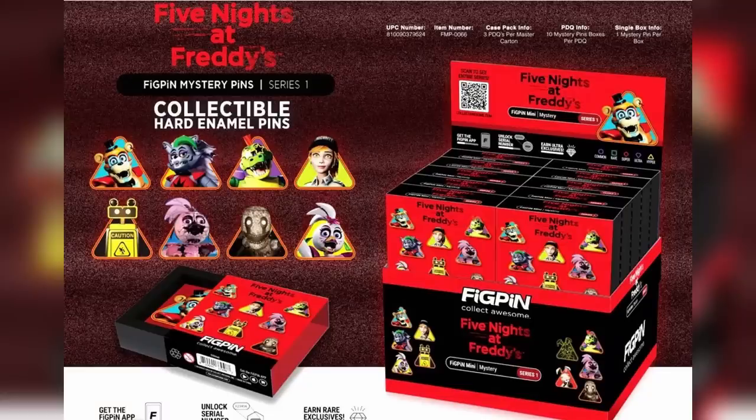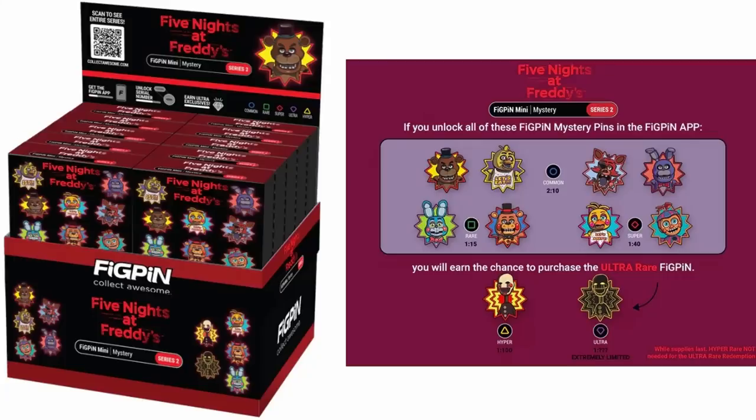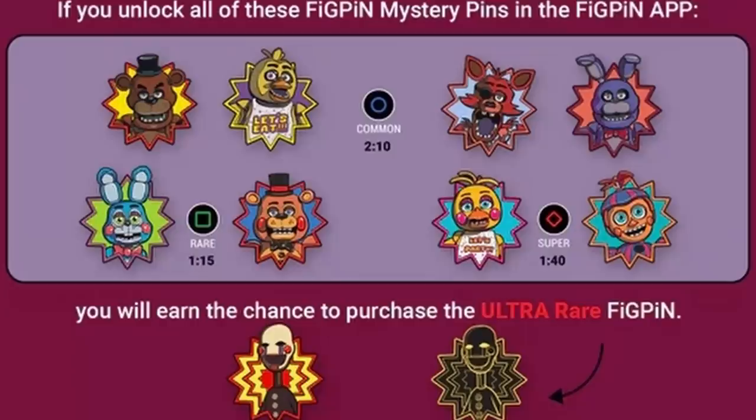We've got Series 2 of Fig Pins being revealed. Series 1 was Security Breach themed, but now we've got characters from the first two FNAF games: Freddy Fazbear, Chica, Foxy, and Bonnie. And then for FNAF 2, we got the toys — Toy Bonnie, Freddy, Chica, Balloon Boy even. The Puppet is this series' ultra rare, so it's surprising there's no Mangle — they just had to throw BB in there. So what are your thoughts on the second series of Mystery Pins from Fig Pin? I'm not even sure if Series 1 has released, so we might still have a ways to go before we can get these in our hands.